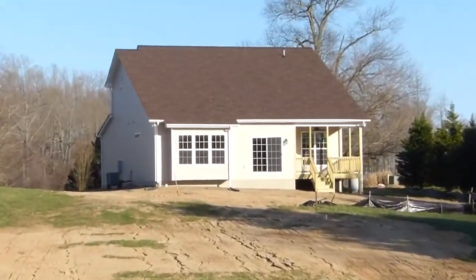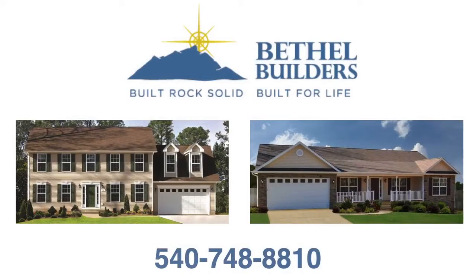What is holding you back? Call today to learn more about Bethel Builders — built rock solid, built for life.